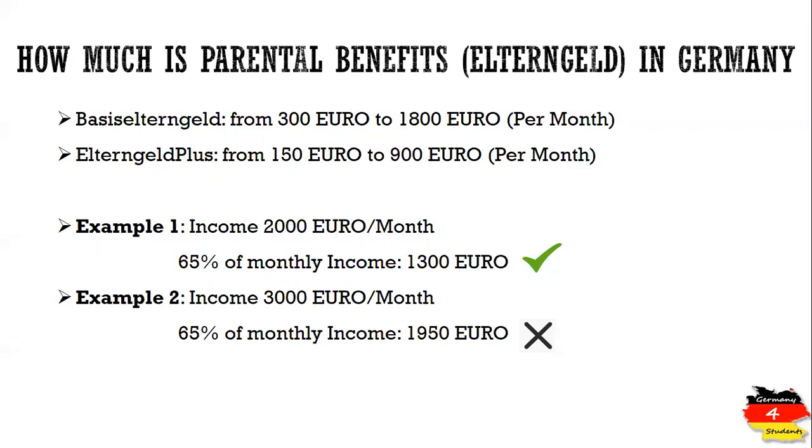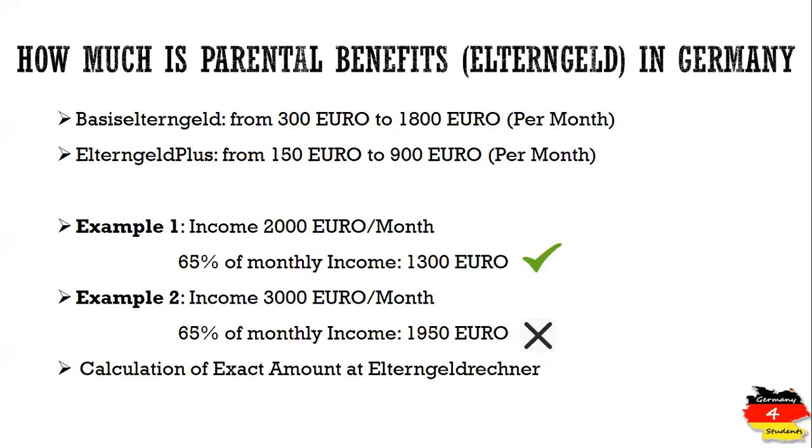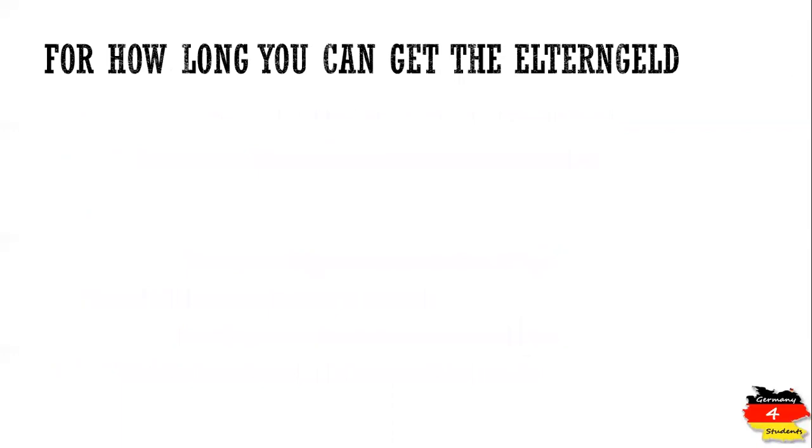To calculate the exact amount, there is an Elterngeld calculator. I have provided the link in the description of this video. You can simply click on that link, enter certain information regarding your income, and you will get the exact amount of Elterngeld for your particular case.